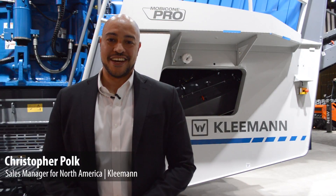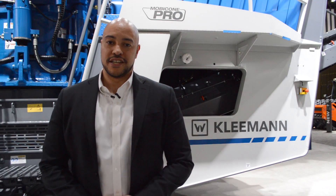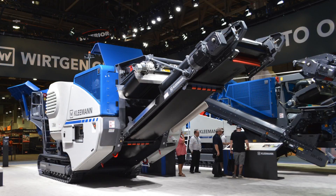Good afternoon and welcome to the Kleemann booth at Connexpo 2017. We feature here our latest machines and our most popular machines that we sell in North America, which is our MC110 ZI Jaw Crusher.